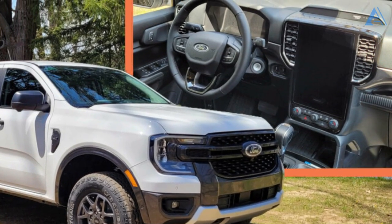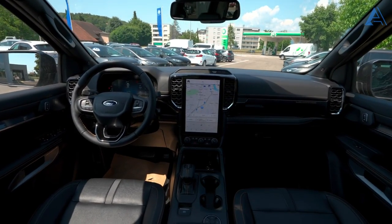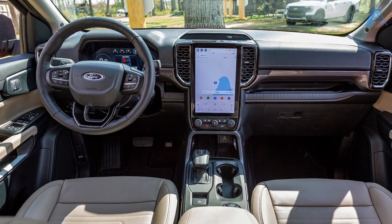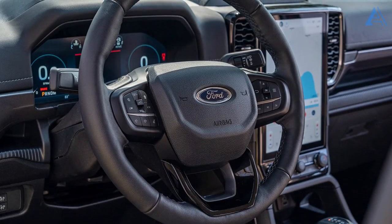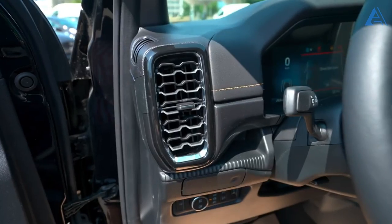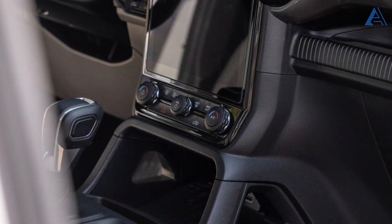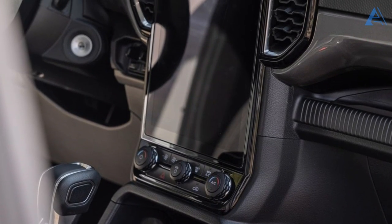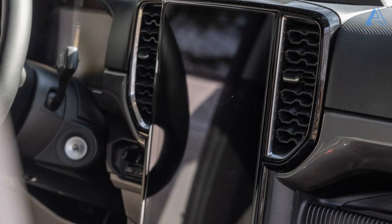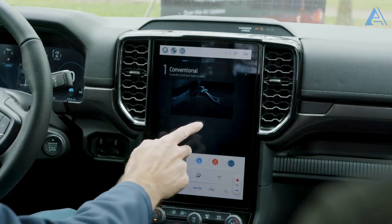Step into the Ranger's cabin and you'll be greeted by a sleek modernity that's hard to miss. The available digital gauge display stands out, providing a cutting-edge touch to the interior. The dashboard boasts a textured trim that adds both style and substance, while the air vents sport an intriguing honeycomb pattern. Ford has taken innovation to the next level by seamlessly integrating most of the truck's controls and buttons into the infotainment system — a technological symphony that puts command at your fingertips.